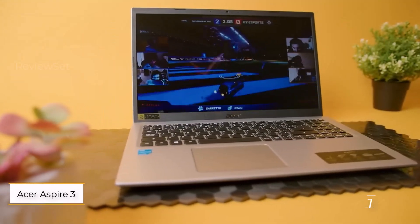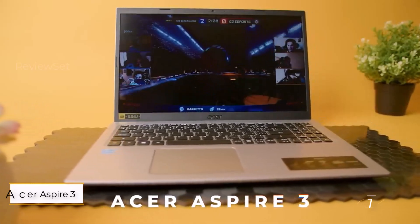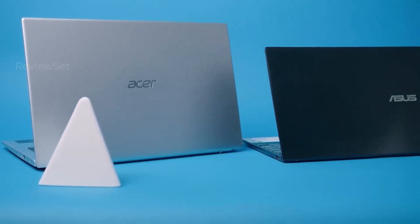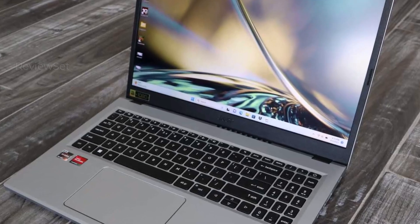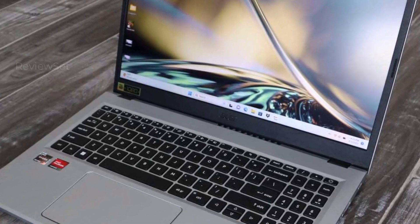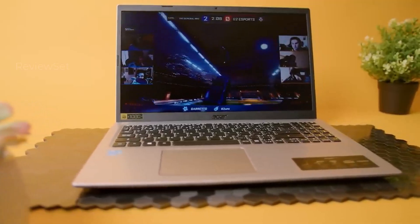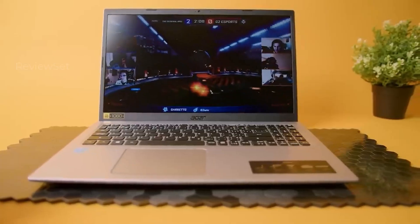Number 1: Acer Aspire 3. The Acer Aspire 3 emerges as a compelling sub-$500 laptop, blending affordability, durability, and respectable performance. Fueled by the Ryzen 3 7320U processor, it maintains a satisfactory pace for everyday computing tasks, making it well-suited for activities such as web browsing and email management.